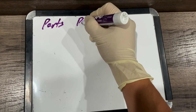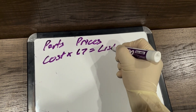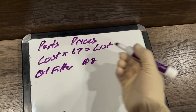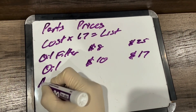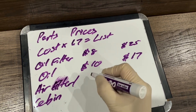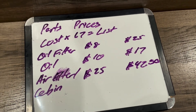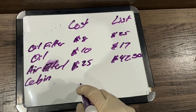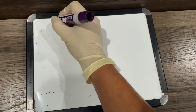Now for parts prices — remember that for customers, the price of parts is cost times 1.7, which is also called the list price. So cost times 1.7 equals list. For example, oil is $10 cost and $17 list. An air filter and cabin air filter are right around $25 cost, which gives a list of $42.50. This column is our cost — what we pay for the parts — and this column is our list, which is what we charge the customer.